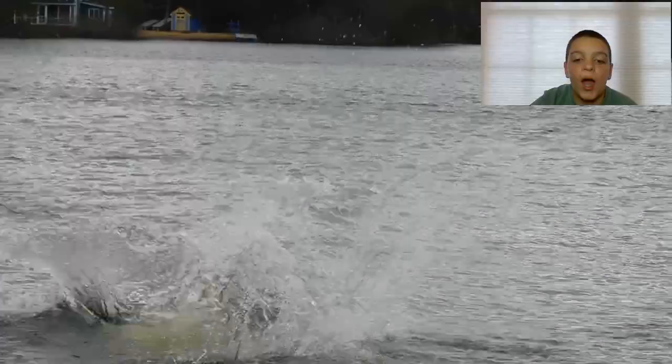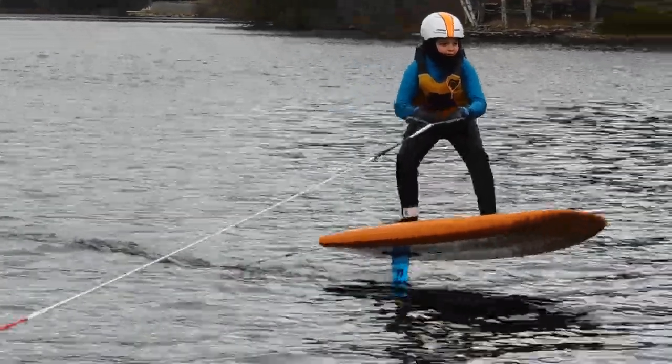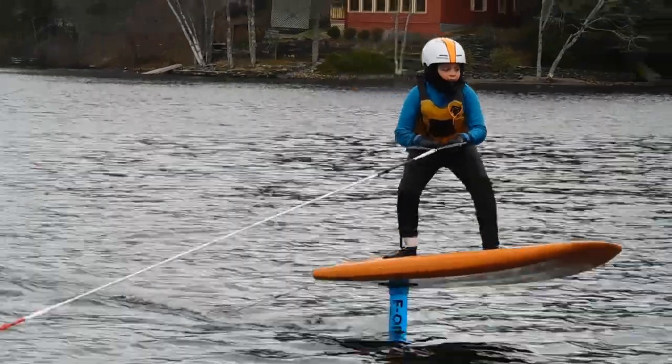After waiting a few weeks until the boat was in, I was finally ready to go. This is after I'd already kind of gotten the hang of riding on my knees. My dad told me to look at the horizon, and here's what happened.